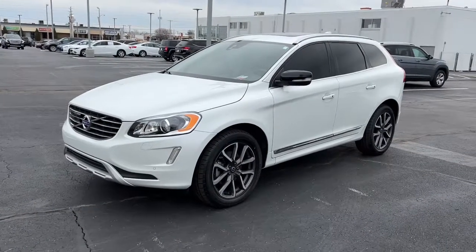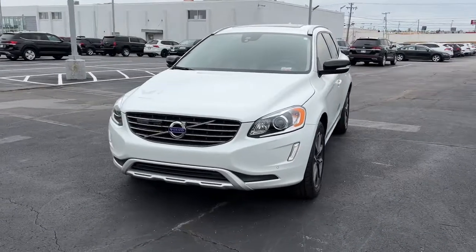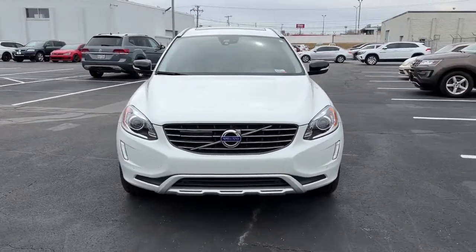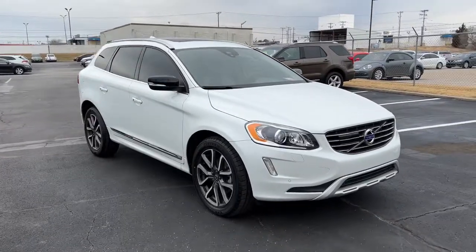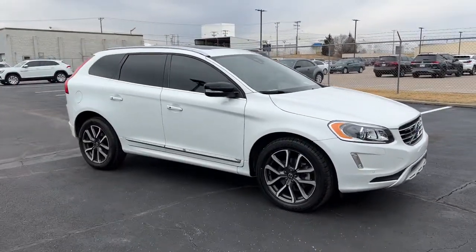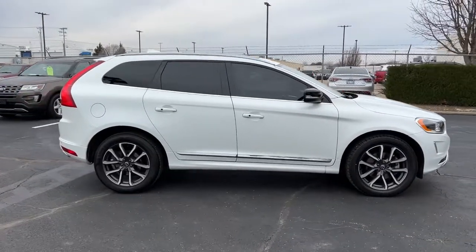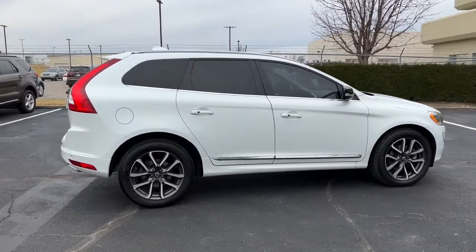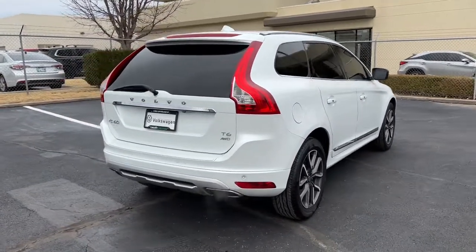Hop into the 2017 Volvo XC60. This vehicle is an outstanding buy with fewer than 60,000 miles on the odometer. Here's a tech-forward XC60 that has been impeccably designed and built to echo your core values. Safety, comfort, capability, and the beauty of iconic Scandinavian design come together seamlessly to offer a secure and delightful driving experience.